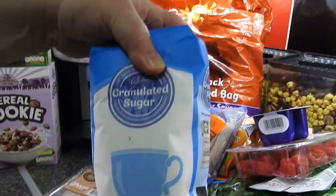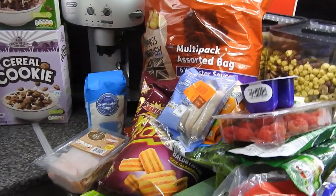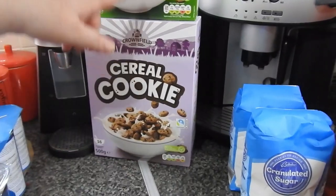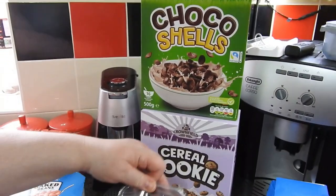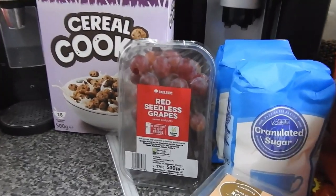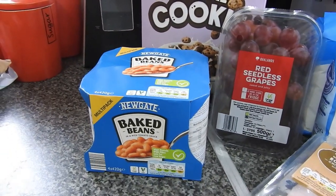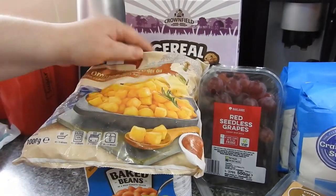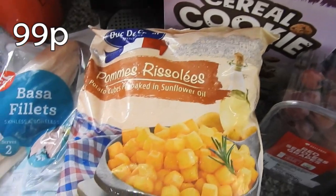We've got two bags of granulated sugar. We've got some cereal cookie and then some choco shells — kids love those. We've got some red seedless grapes, look a good size inside the packet. Four tins of baked beans. Some tiny diced potato cubes — don't know what I'm going to use them with yet.